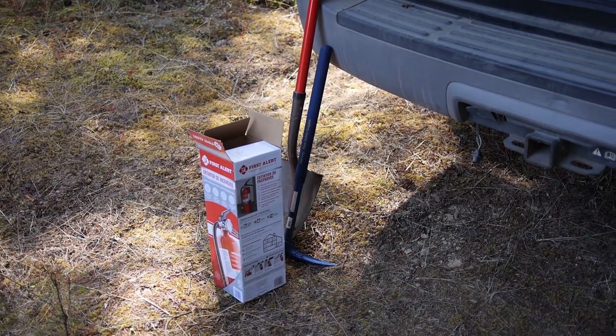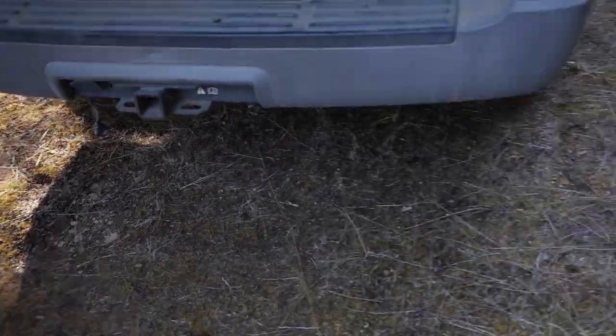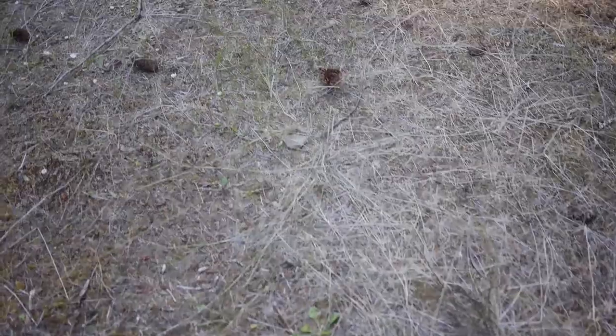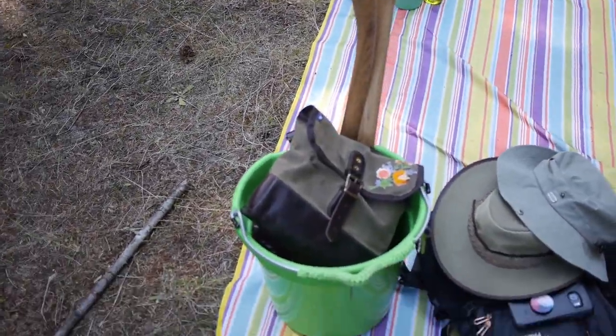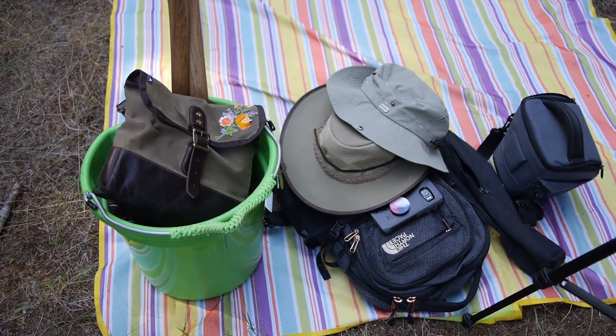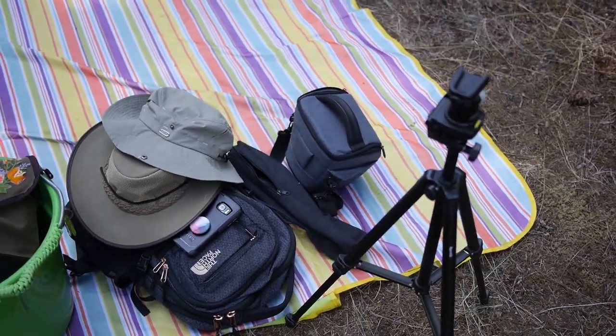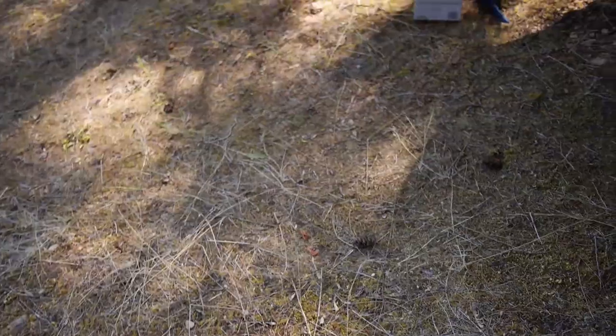There is some stuff back here that I don't always have in the car — just when we go to the woods. I have an ABC fire extinguisher, a shovel, Cameron's pickaxe, my bushcraft bucket full of bushcrafty things, my EDC backpack, hats, camera gear, and snacks for the boy.